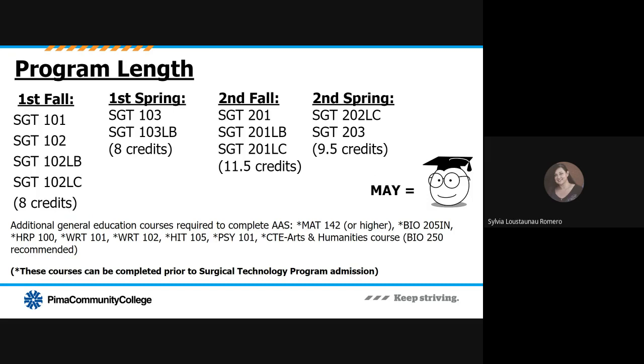The program length, once a student has been accepted into the surgical tech program, is approximately two years — two fall semesters and two spring semesters. Classes are taken by students in a cohort and must be taken in the order listed on screen, but this only applies to the SGT surgical tech core program classes. The additional general education courses, marked with asterisks on screen, can be completed at any time but must be completed alongside the SGT core courses to graduate with the Associate of Applied Science in Surgical Technology. You can work with your program advisor to design a program of study schedule and degree planner.